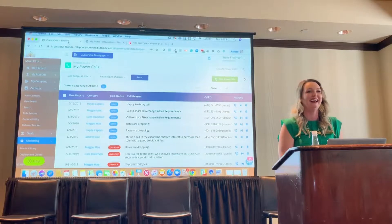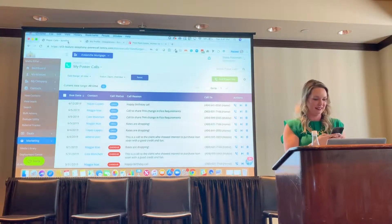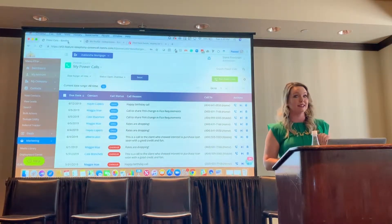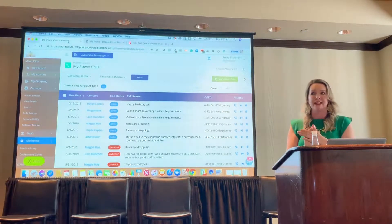If you're integrating with Outlook, would you have to set up a separate task for this power call or will this power call automatically integrate as a task? It is a task. When you complete it, it comes off your list and also updates the contact record with the last contacted date. So if you're looking through all of your contacts sorted by oldest to newest last contacted, and you make a call from the system, that's going to update automatically.